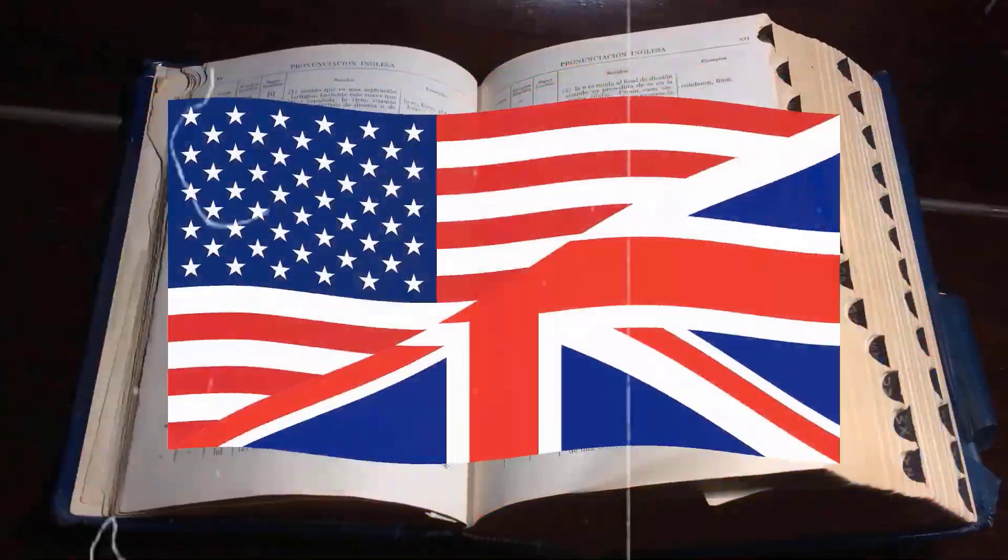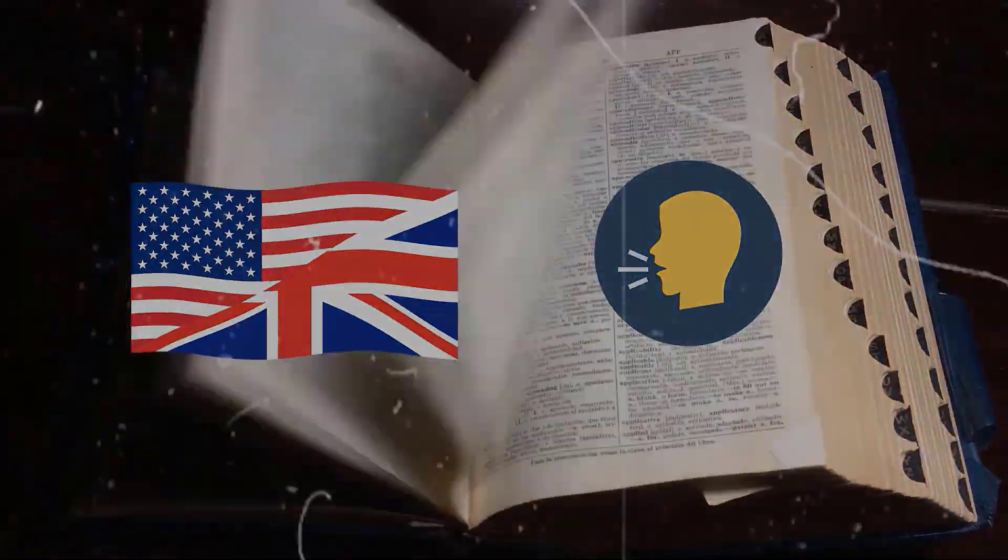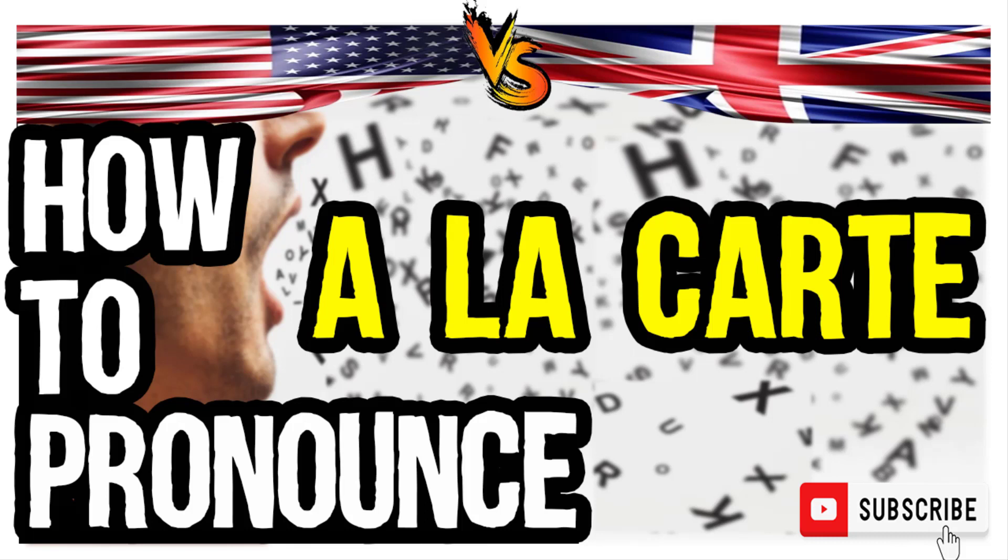Welcome to our series of British vs. American accent pronunciation videos. We are looking at how to pronounce this word. It is the practice of ordering individual dishes from a menu in a restaurant.